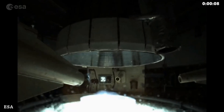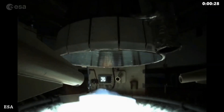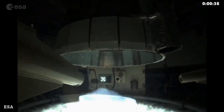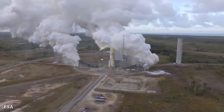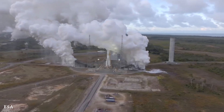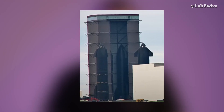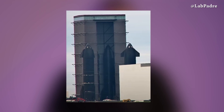Here we can see the Ariane 6 flight actuators gimbaling the Vulcan 2.1 engine. We also have some nice drone footage. The Ariane 6 core stage uses liquid hydrogen and liquid oxygen as propellant.